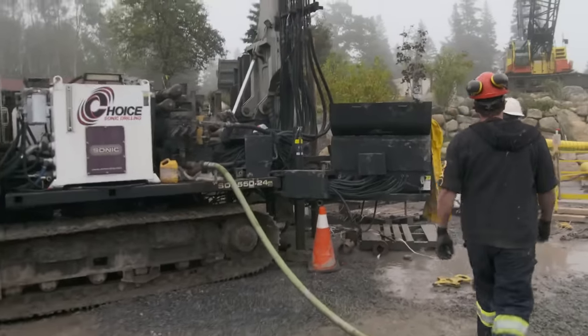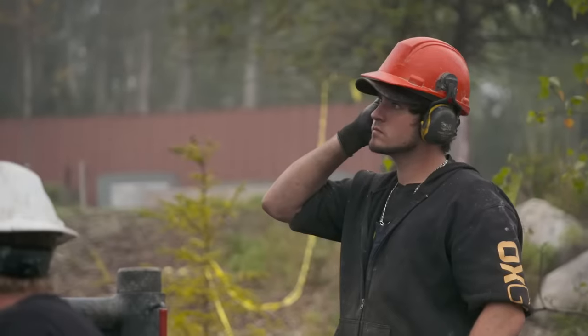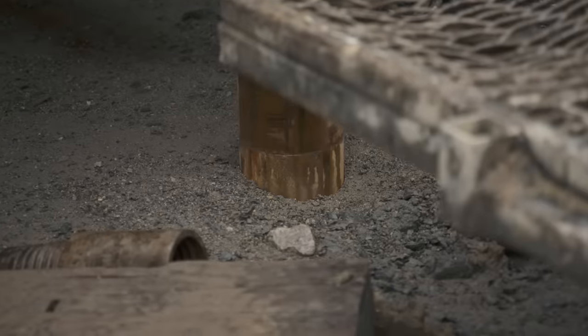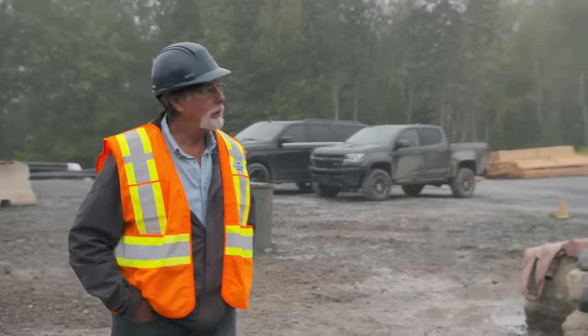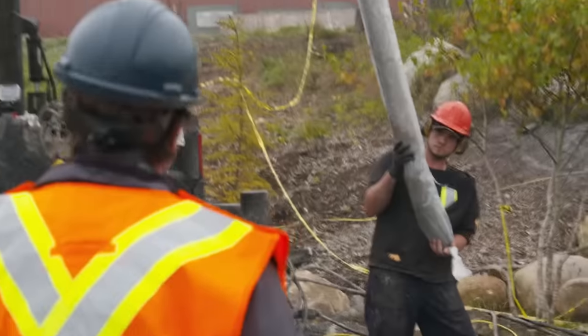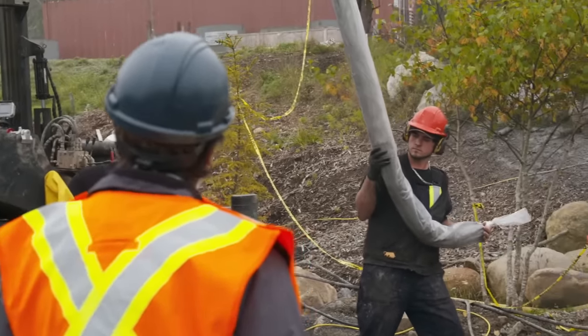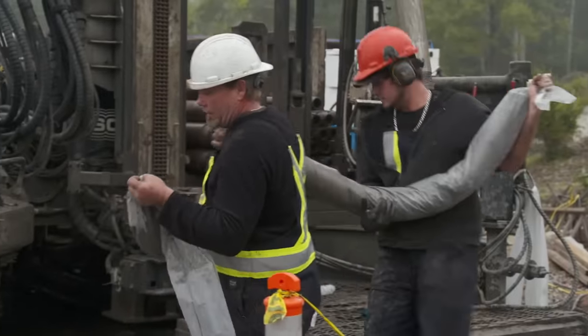Every time a bit goes down, every time we encounter a void, the first thought is this might lead us somewhere to the long sought after answers, the long sought after treasure. Every single time. If we were to encounter a tunnel in close proximity to this shaft or even at the base of this shaft, that's a real aha moment.